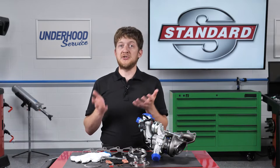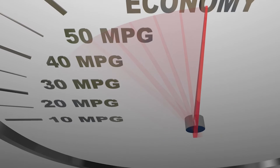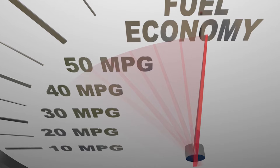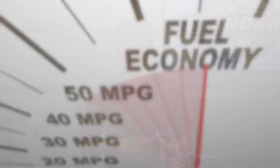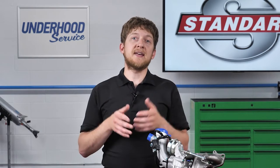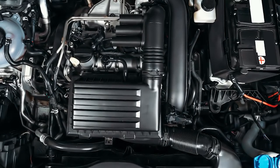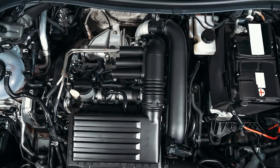So why the rapid change? Fuel economy standards. Current CAFE standards call for automakers to increase the average fuel economy of their lineups to 54.5 miles per gallon by 2025. Turbocharging is just one method being used to boost fuel economy in modern vehicles. It allows them to build engines which produce more power with less displacement, and sometimes with fewer cylinders.